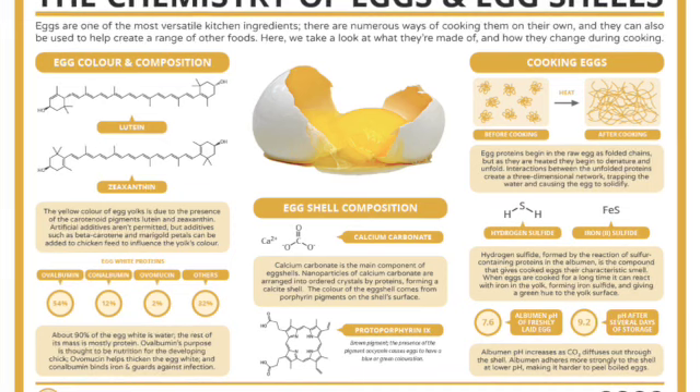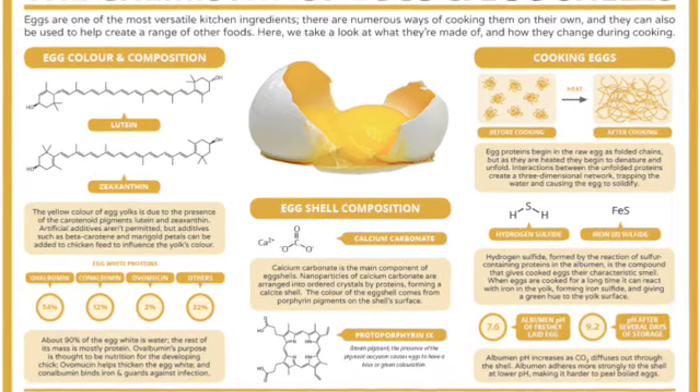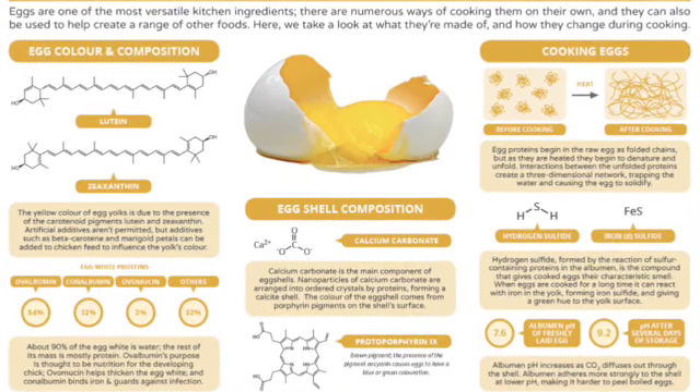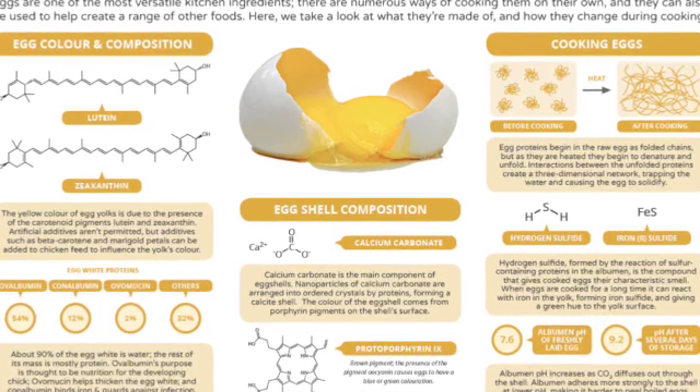Salmonella is commonly found in eggs and it can be killed when you cook the eggs. Ninety percent of the egg white is water. The major proteins are ovalbumin, conalbumin, and ovomucin. The yellow color of the yolk is due to the diet and pigment proteins.